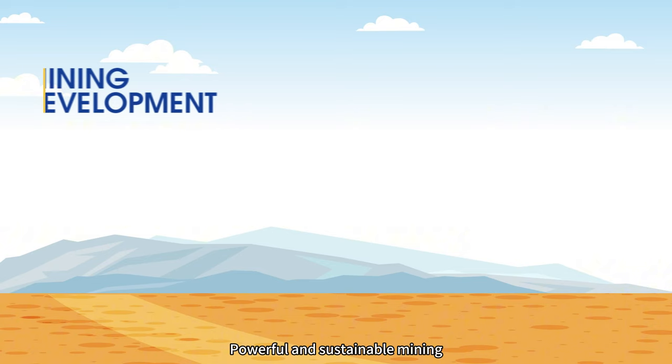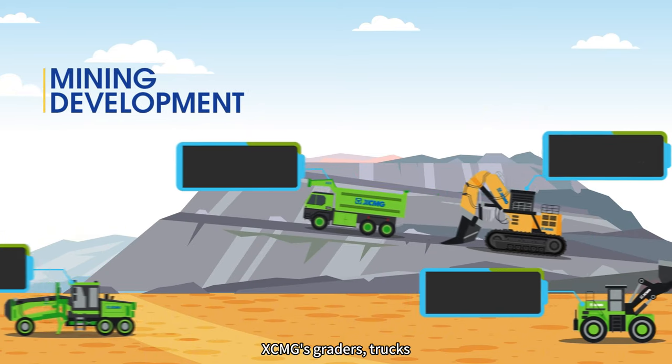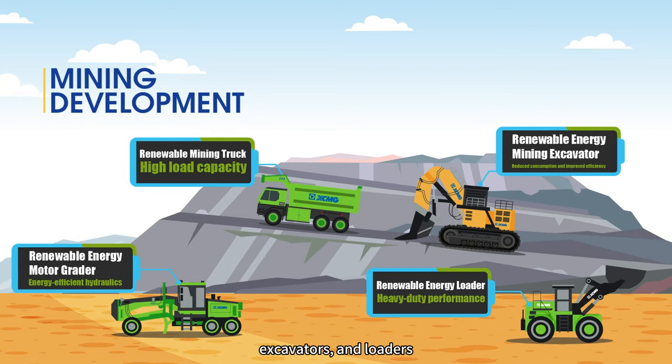Powerful and sustainable mining — XCMG's crawlers, trucks, excavators and loaders are powered by green energy, making it happen.